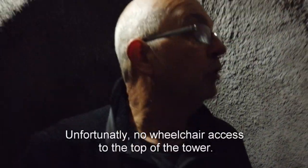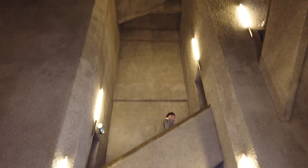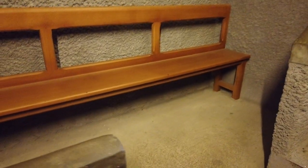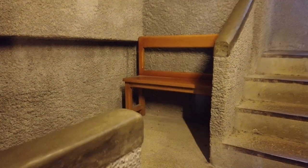Just paid six euros each to come and walk up to the top of the tower to have a look around. It's all steps at the moment — I've not seen one lift. Every so often you'll get these little seats to sit on because there are no lifts, so it's a good place to sit down for a minute if you're tired.